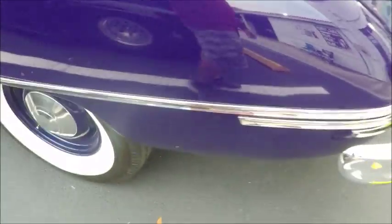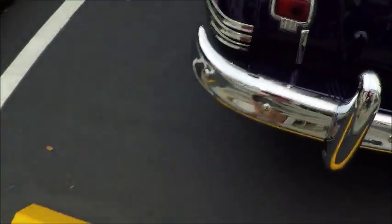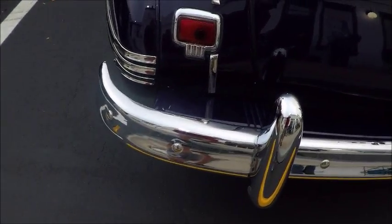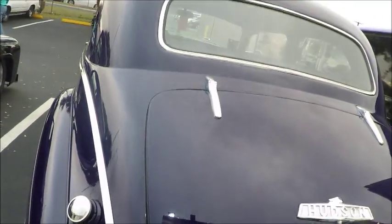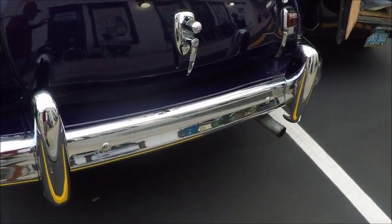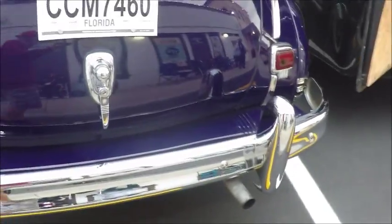Interesting shade of blue, tending to almost a purplish hue. Bumper guards. Beautiful chrome on this car. And of course that trunk would be very commodious.